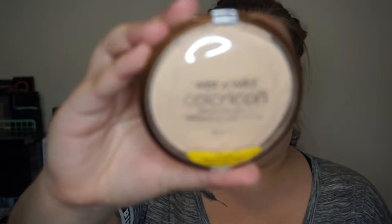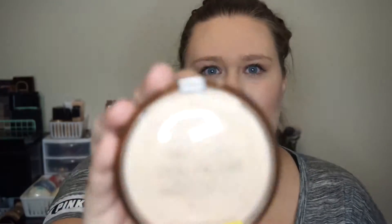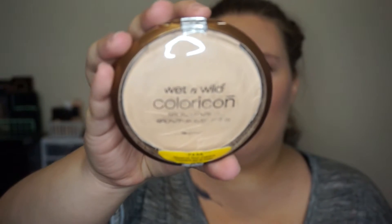One of my favorites is this by Wet n Wild — it's the Color Icon bronzer in Reserve Your Cabana. I don't use this as a bronzer; I use it as a highlight. It is such a pretty, very subtle highlight. It's so creamy and so pigmented — it's super gorgeous. I'll swatch it on the back of my hand.